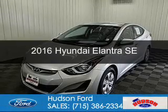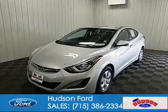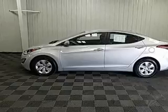This is a used 2016 Hyundai Elantra. It's powered by front wheel drive, a 1.8 liter 4 cylinder engine, and a 6 speed automatic transmission.